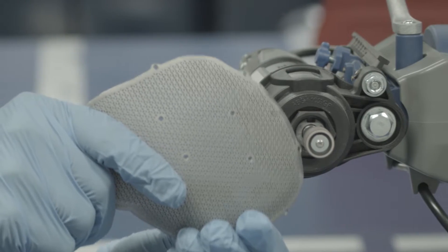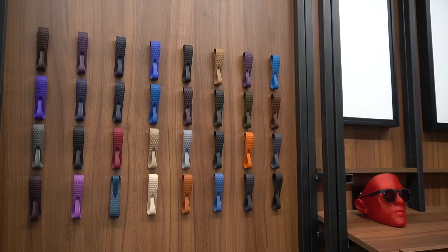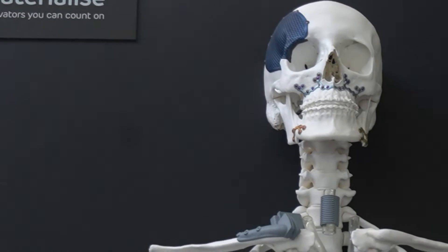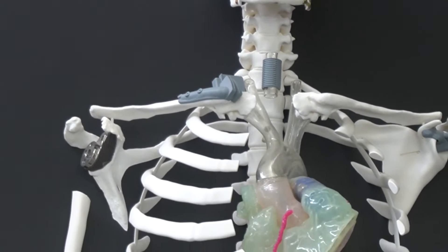From an application perspective, there are different requirements. Certain applications require a very controlled process. Take implants, for example — as a patient you don't want the implant to break. As a manufacturer of implants, you really need to have decent quality control in place to make sure that the implant you print complies with all the specifications.